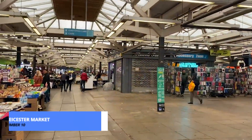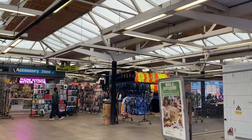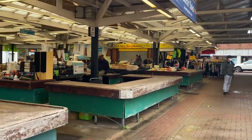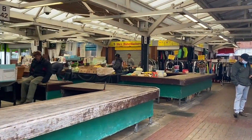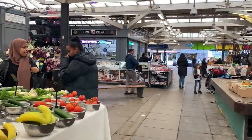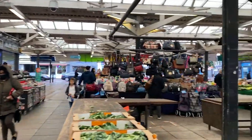Leicester Market isn't just your typical marketplace. It's a vibrant cultural hub where locals and visitors alike come together. You'll find a plethora of stalls offering everything from fresh fruits and vegetables to handmade crafts and artisanal goods. The market's bustling atmosphere, coupled with the friendly banter of vendors, creates an unforgettable shopping experience.